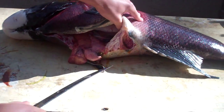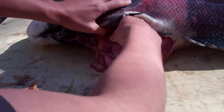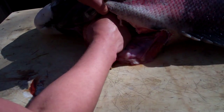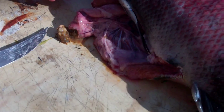Alright, here's his stomach right there. Go ahead and cut it out. And the contents are falling out.